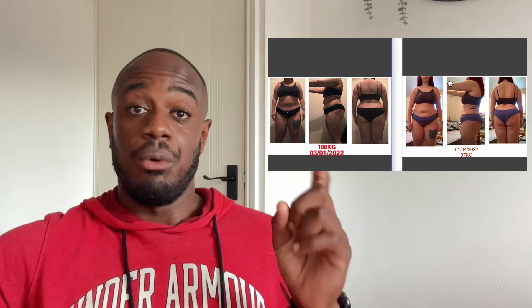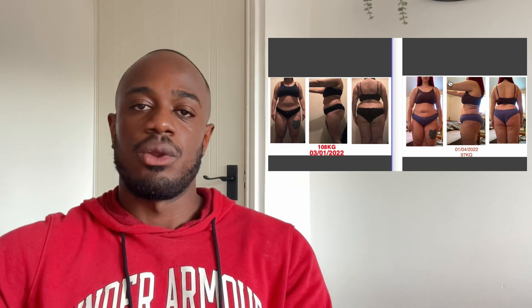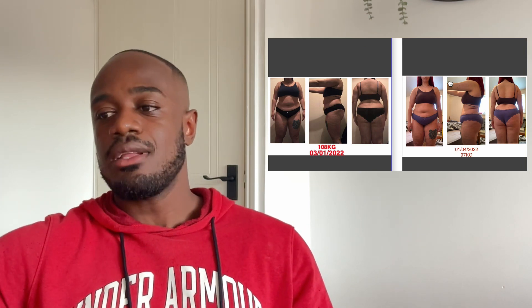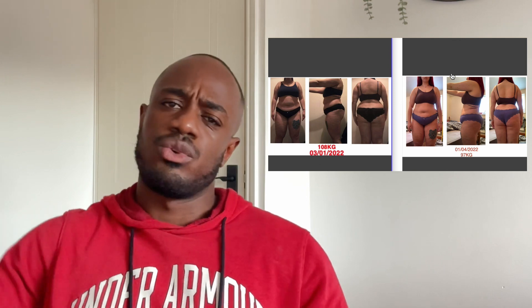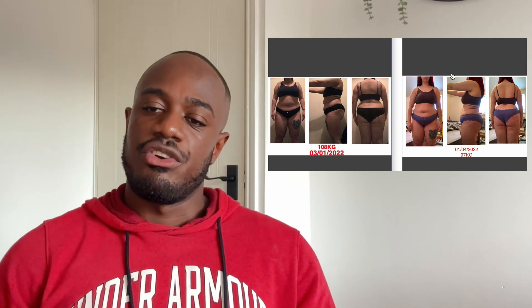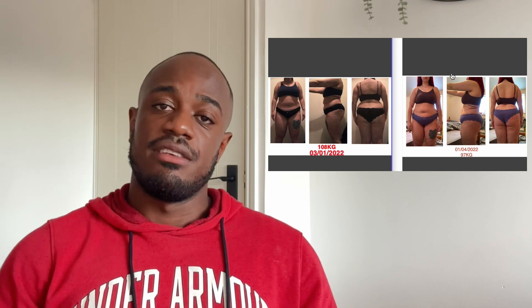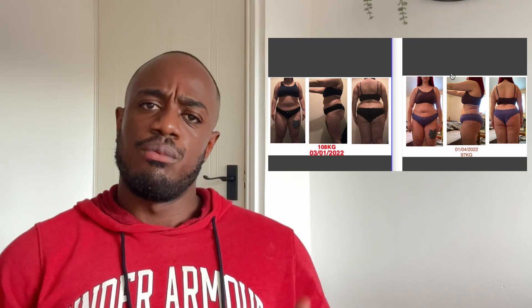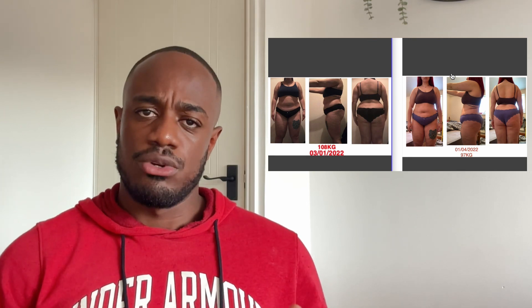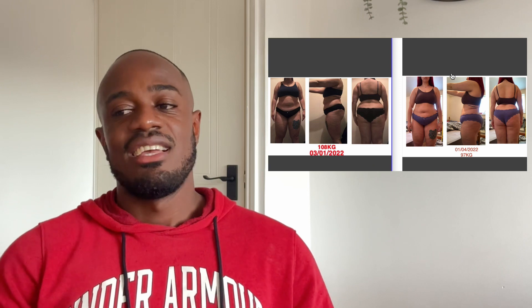Step one: we weren't trying to lose a significant amount of weight really quickly. If we rushed it, it just wouldn't be sustainable, because she had created bad habits over extended periods of eating nutritionally poor foods. Rushing the process and losing weight dramatically fast means she just wouldn't be able to stick to it.